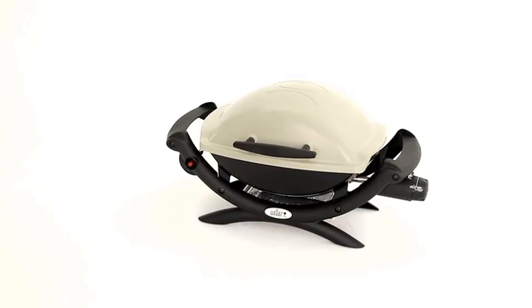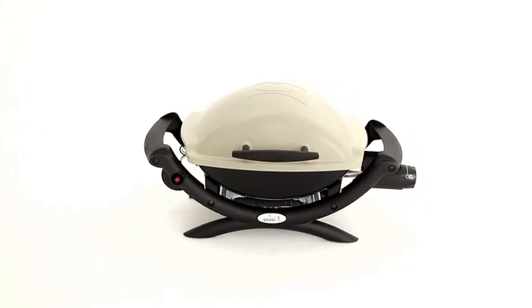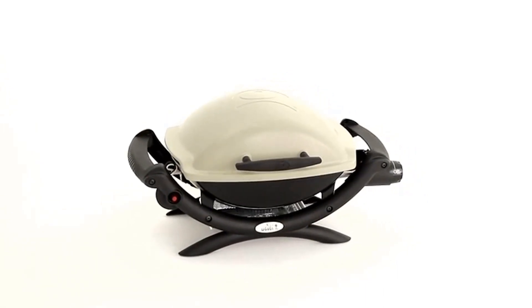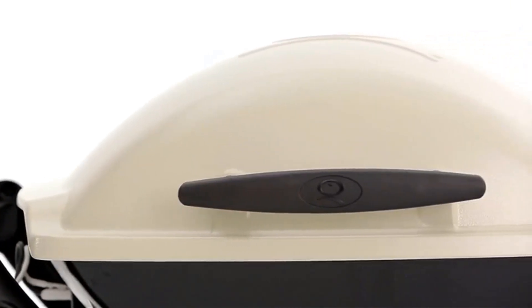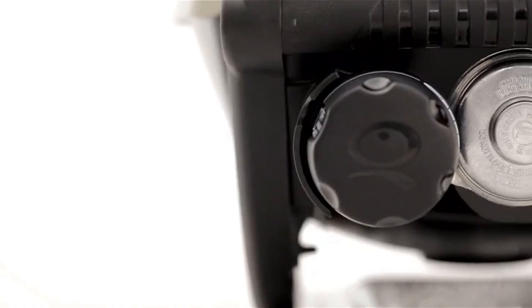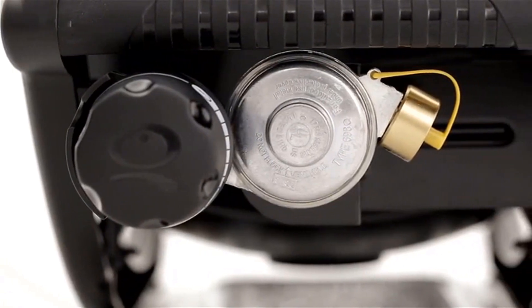Convenience is better when quality and features aren't compromised, and the Weber Q1000 provides the best of both worlds with ample grilling area in a portable size. The Weber Q has a rust-resistant cast aluminum lid and body, and a glass-reinforced nylon frame. The Weber Q conveniently runs on disposable LP cylinders, not included.